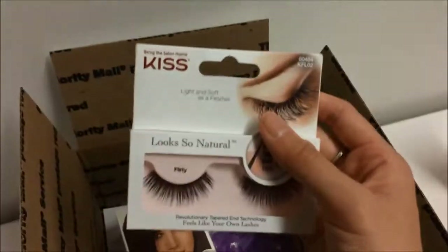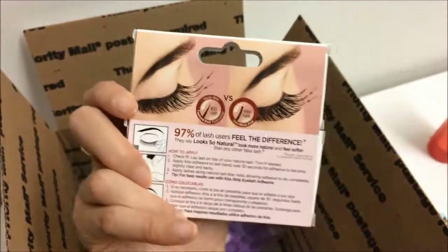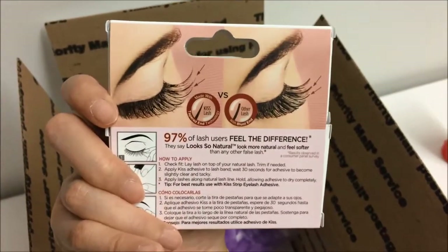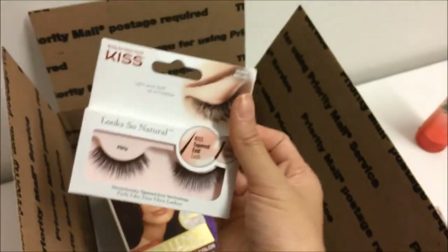I'm going to place in these really pretty tapered-end eyelashes from the brand Kiss. On the back you can see the difference — they have a tapered end versus other lashes that have more of a blunt end, so these definitely look a lot more natural than other types.